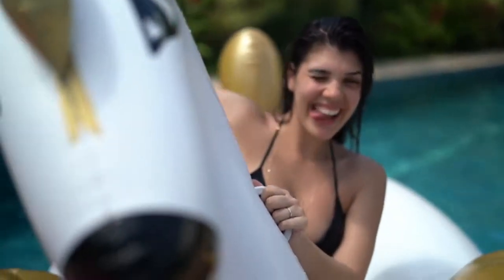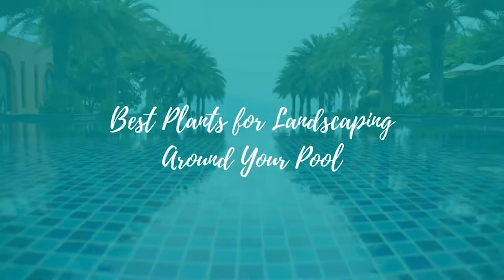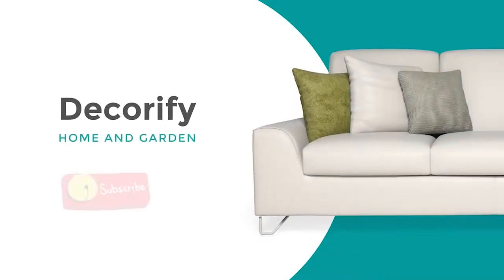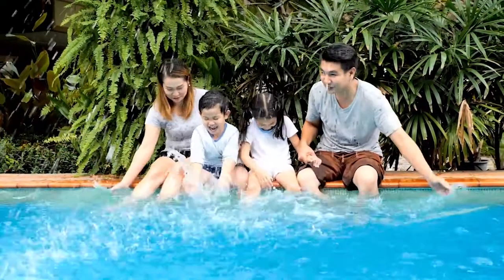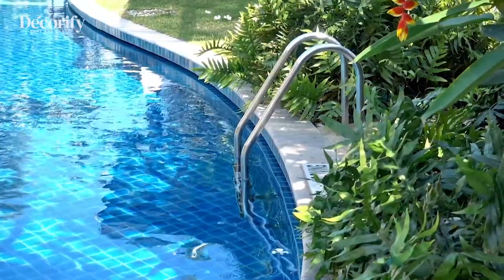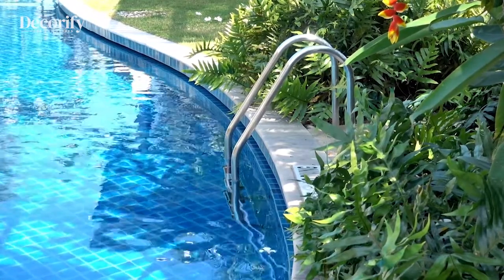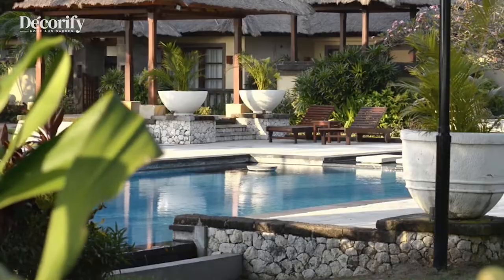Hi everyone, welcome back to my channel. In this video I'm going to be sharing with you the best plants for landscaping around your pool. Before that, please subscribe to my channel so you don't miss the upcoming videos. A touch of greenery can really spruce up your pool if you choose the right foliage. These plants add ambience, color, and fragrance to your pool surroundings, making any poolscape attractive and inviting. Here's a list of some best plants for landscaping around your pool.